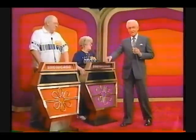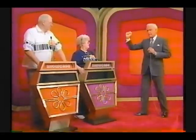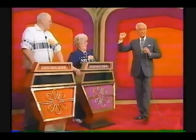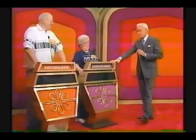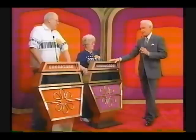Today in the Price is Right Showcase, our top winner is Jean — the same Jean who is famous throughout the nation for her new putting stroke called the Jean Stroke, who won a new car in Hole in One.